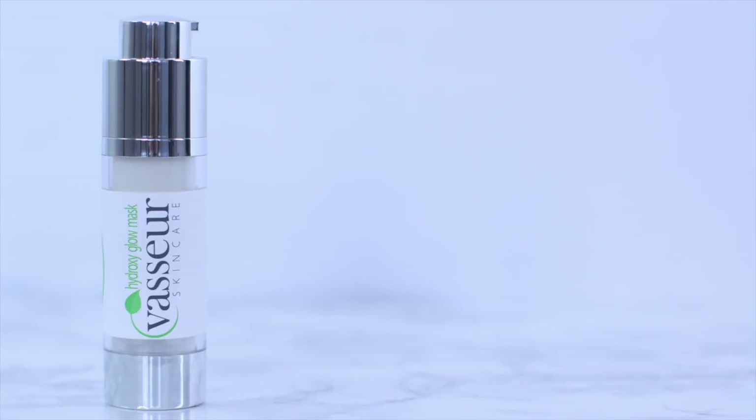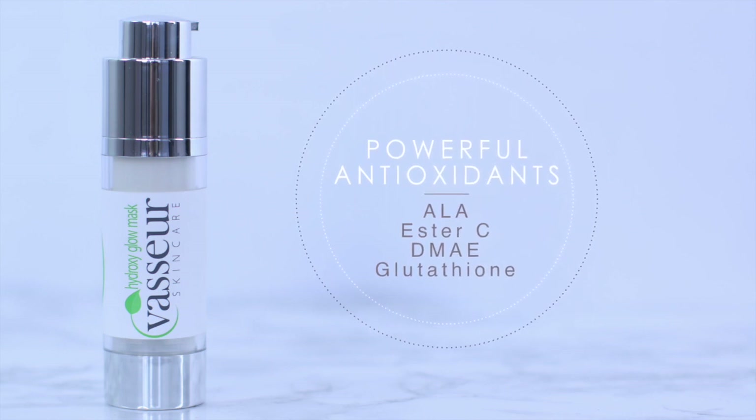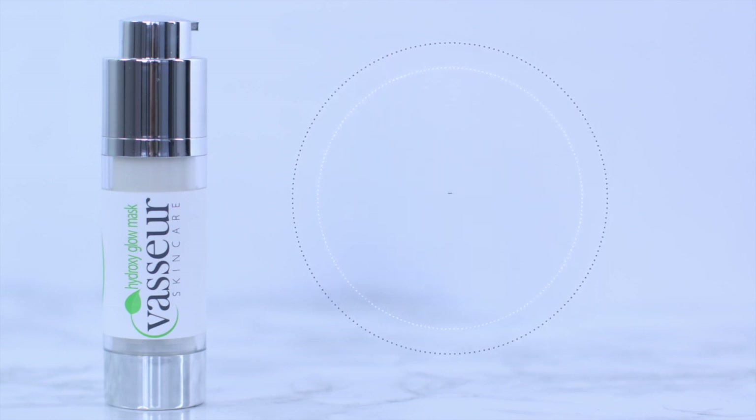Glycolic acid penetrates and is able to stimulate new collagen from forming. The other ingredients are also incredible — we have alpha lipoic acid, ester C, DMAE, and glutathione, which are antioxidants and anti-inflammatories that are just incredible to repair, restore, and heal your skin.